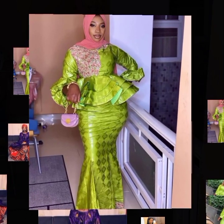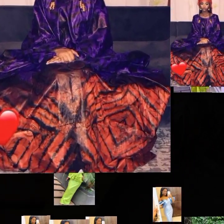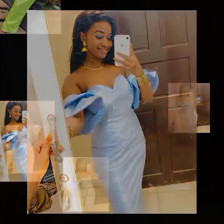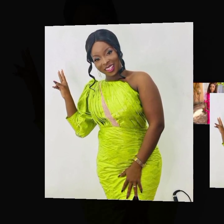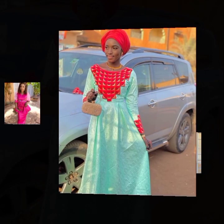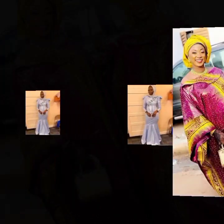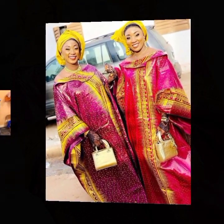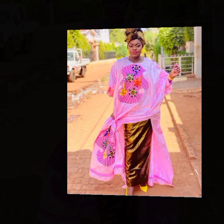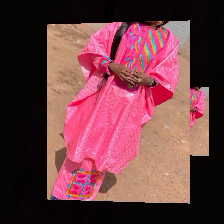Hi beautiful ladies, welcome again. This is Classic with the Fashion Trends, and here we'll bring to your view once again amazing styles of Senegalese richie busy styles. These are trending beautiful collections of Senegalese richie busy designs — African fashion clothing styles for ladies, from gown styles with embroidered touches to skirt and blouse designs, to gown styles which look more like a bobo style or captain style.